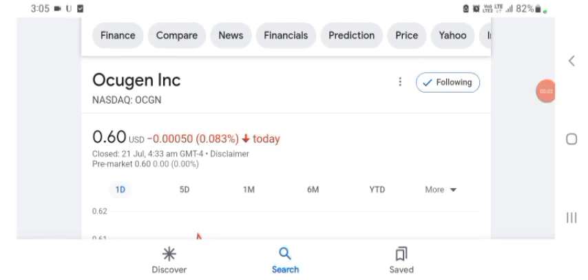Hello guys, welcome back to my YouTube channel. In this video we are going to talk about Oxygen stock. I am going to take a look at the fundamentals of this company and also take a look at the chart of the company, just to see how this company is doing so you know it's worth your risk of investing.